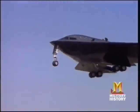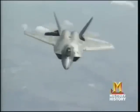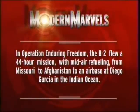The B-2 is much more technically sophisticated than America's other long-range bombers, the B-52 and B-1. Only the B-2 bomber can penetrate heavily defended airspace, fly thousands of miles undetected carrying a huge weapons load, deliver those weapons precisely, and exit without being detected. With the B-2, the U.S. Air Force unquestionably has the most modern bomber in the skies. In Operation Enduring Freedom, the B-2 flew a 44-hour mission with mid-air refueling from Missouri to Afghanistan to an air base at Diego Garcia in the Indian Ocean.